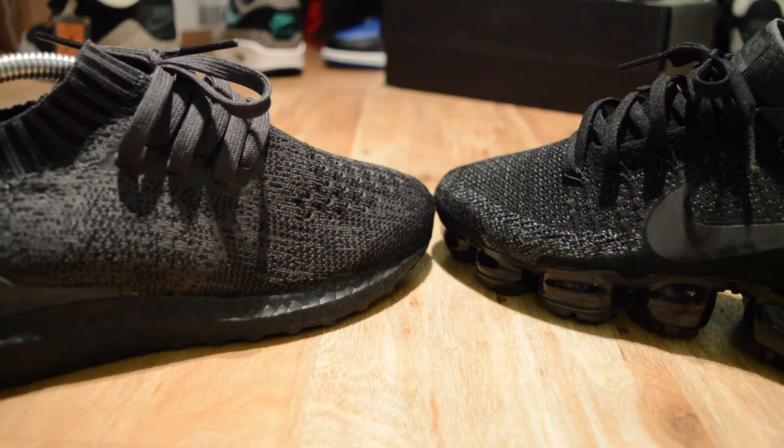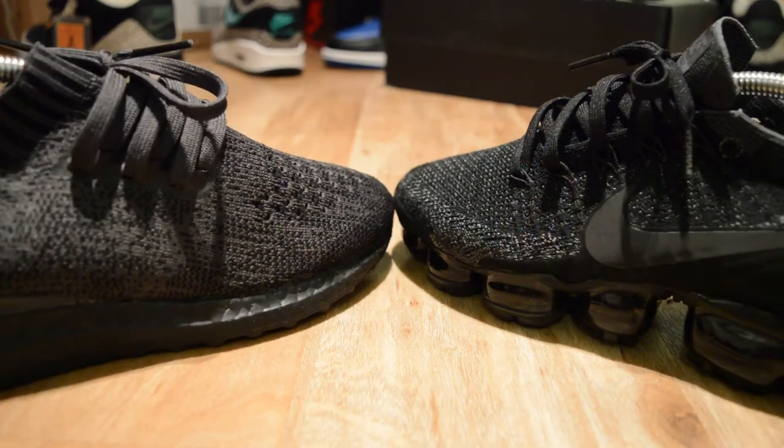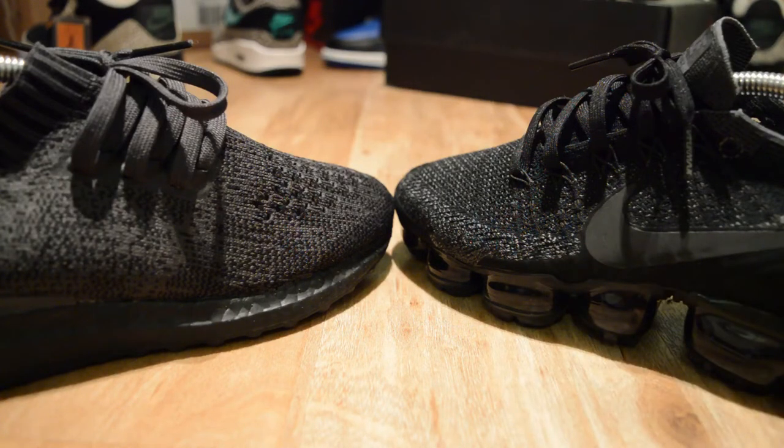So what I'm gonna do is give you my swing on it, my opinion. I haven't been sponsored by any of the companies, I haven't been swayed by anyone. This is obviously my opinion from actually wearing both of the silhouettes in this video.